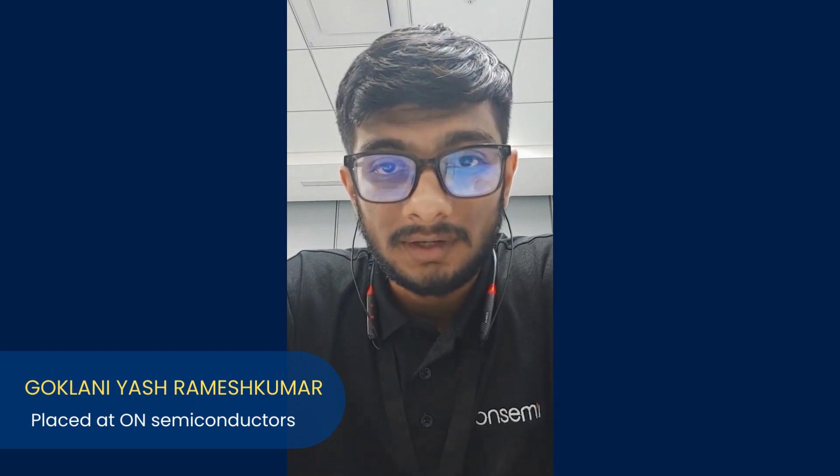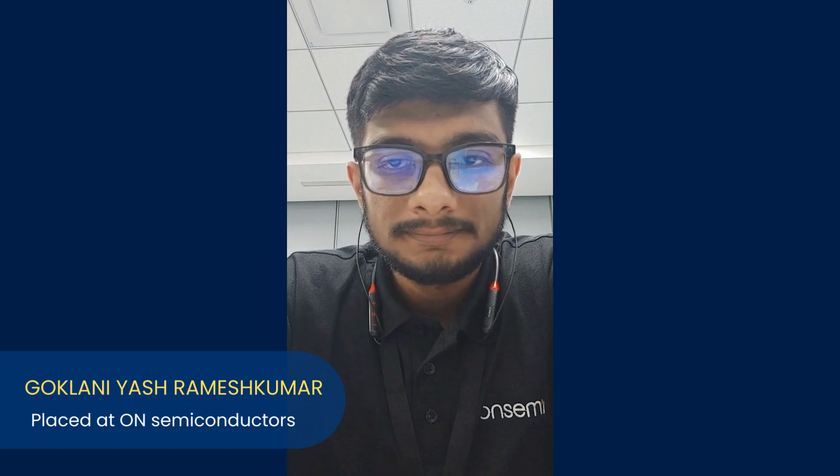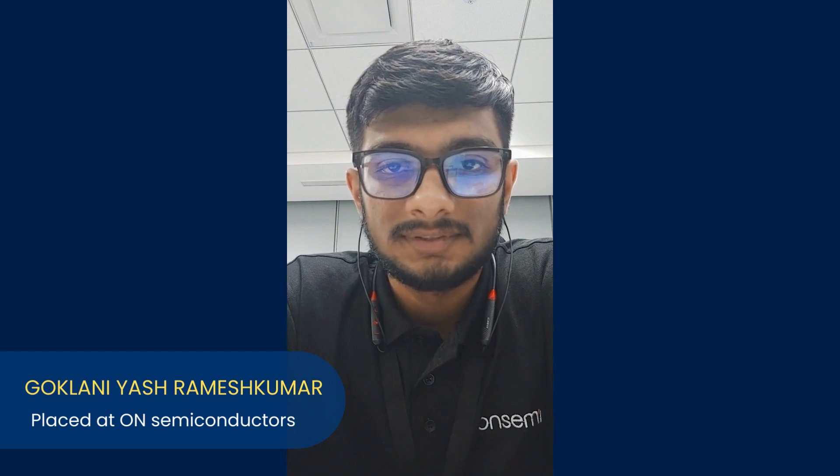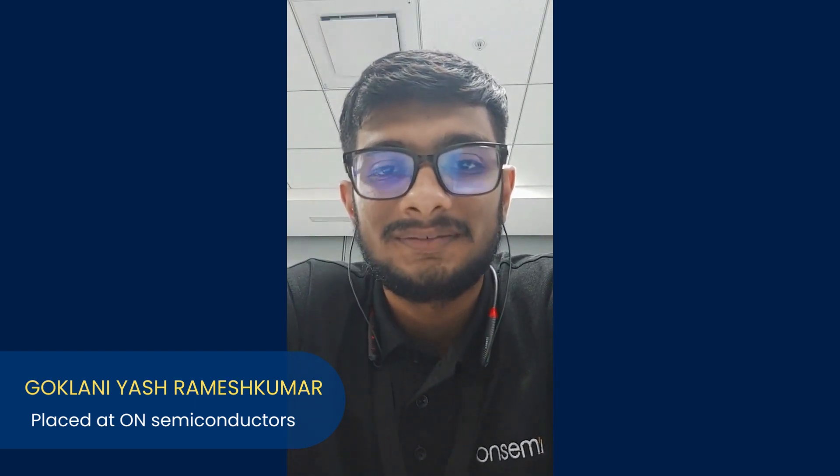They have a very dedicated team for placement support and they provide enough opportunity to get into the corporate world. To summarize, if you want to enter into the VLSI domain and you want the right guidance, then Maven Silicon should be your first choice. Finally, thank you Maven Silicon for everything.